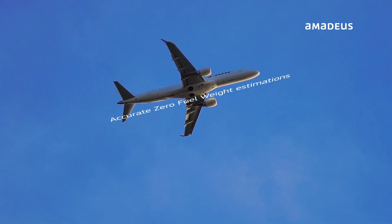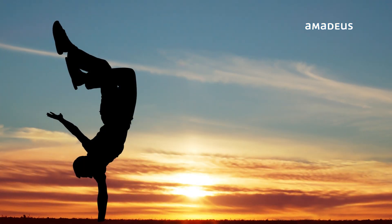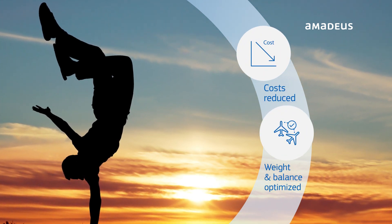With accurate zero fuel weight estimations, together with the airline's fuel-saving initiatives, Altea Flight Management helps avoid unnecessary overfueling and waste. Your costs will be significantly reduced and weight and balance is optimized.